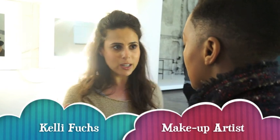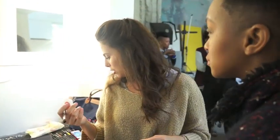I'm just creating a very natural, pretty look. I'm probably going to be using bronzers, golds — very soft, very romantic, very pretty — just to enhance her natural beauty.